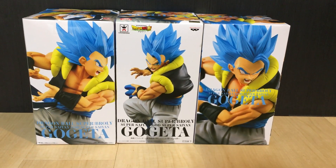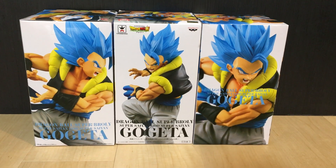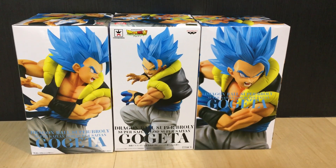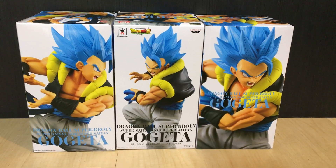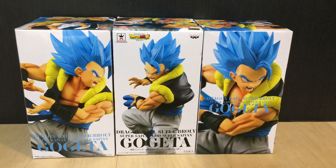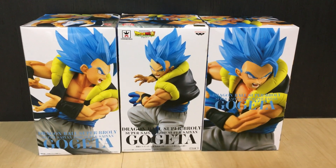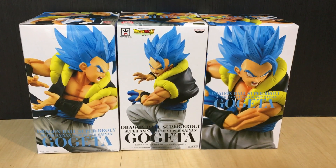I apologise for the poor sound and quality of this video, but I wanted to quickly show you guys this figure. Sadly I won't be opening and reviewing this because these have to go out to customers, but I wanted to show you because some of you may not even have been aware that this figure actually exists.